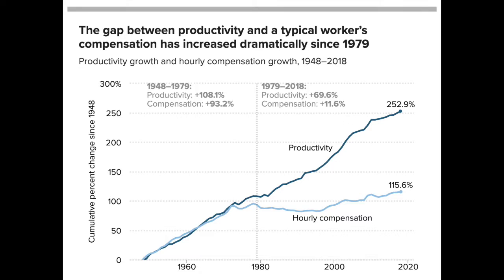Consider this image from the Economic Policy Institute. Between 1948 and 1979, productivity increased by 108.1%, while compensation increased 93.2%. So wages and productivity increased at roughly the same rate, although not quite the same. However, between 1979 and 2018, compensation rose by only 11.6%, even though productivity rose by 69.6%. Productivity grew six times as much as compensation did since 1979.